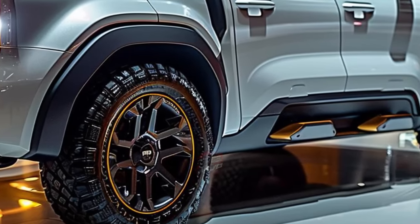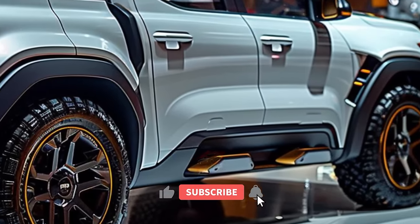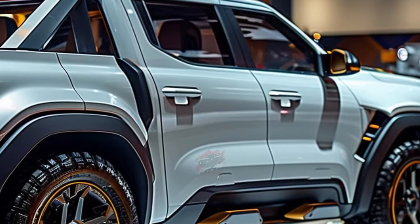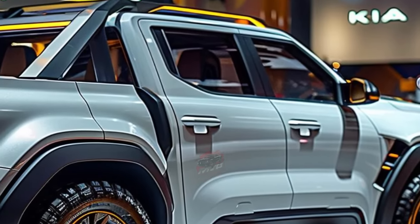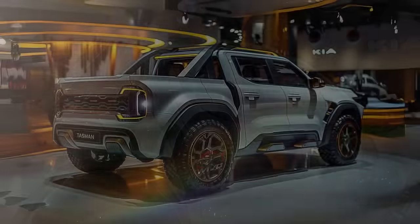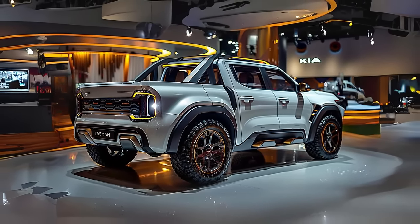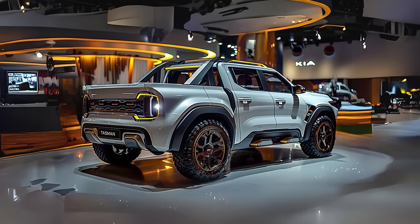The Tasman offers a variety of distinctive wheel and tire designs, allowing for personalization to reflect individual flair and personality. Elevate your off-road adventures with larger wheels and rugged off-road tires, making this vehicle not only visually stunning, but also a force to be reckoned with on any terrain.